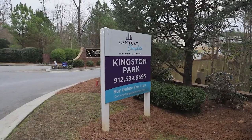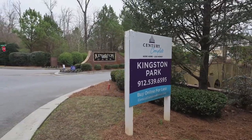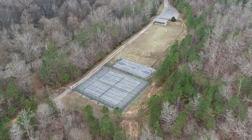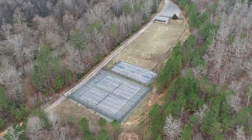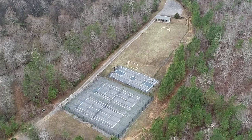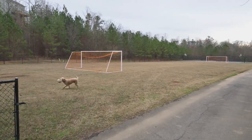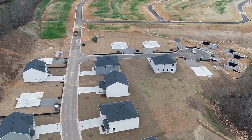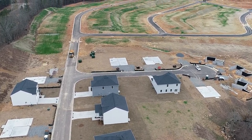So tell me a little bit about the amenities. What are you guys offering in the neighborhood? Yeah, so this community is going to have tennis courts, basketball courts, and soccer. So great opportunity for families to get outdoors. And then we have a new clubhouse that we are currently working on that will open late spring, early summer of 2023.